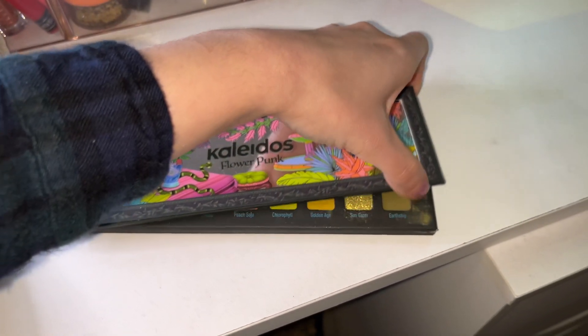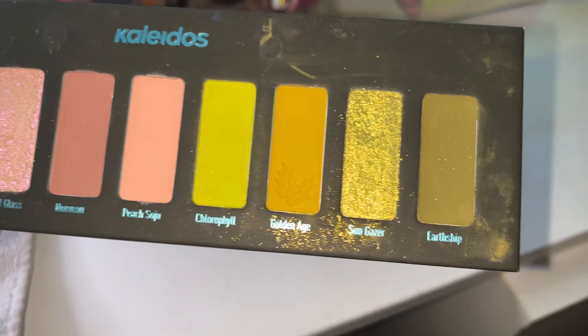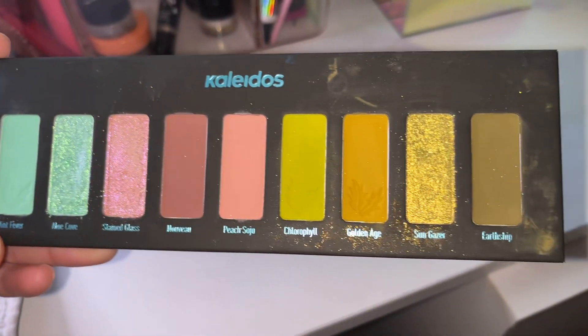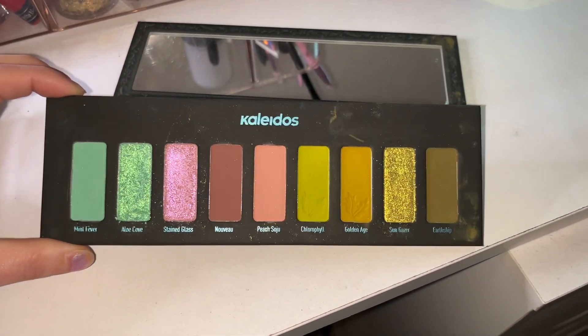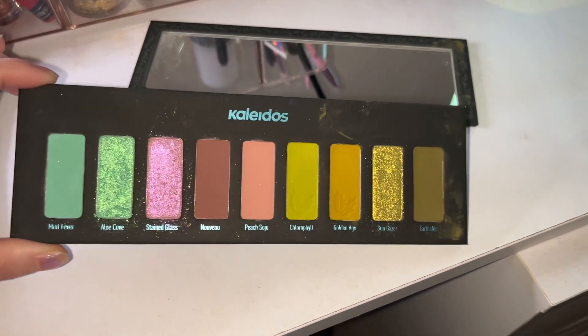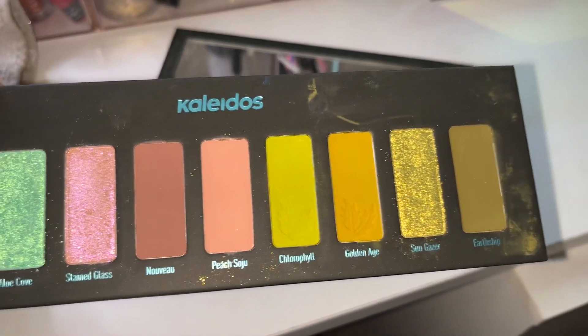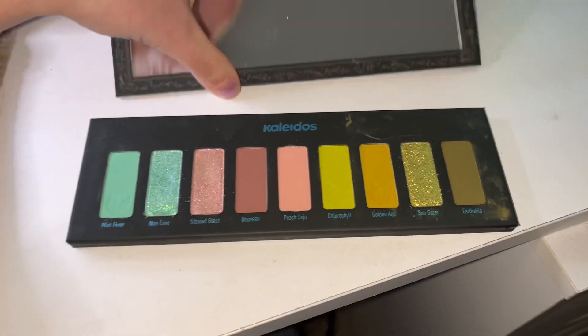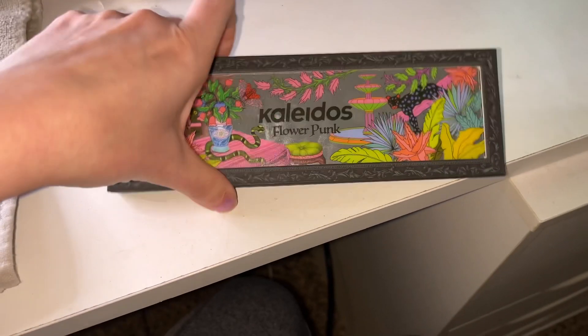And then I'm going to pull out Kaleidos Flower Punk, because look at the shimmers in here — how can you not use those shimmers? I think this is a nice variety of palettes this week. So those are our palette selections — plenty of content coming. Let's go into our face base.